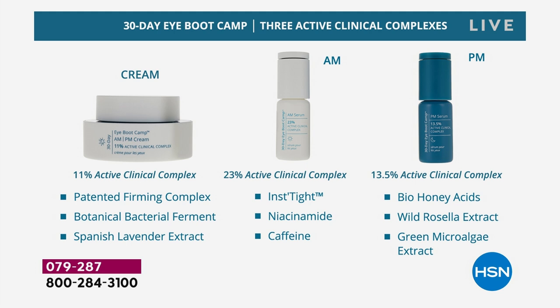The AM serum tightens, lifts, reduces puffiness and dark circles — it has a 23% active clinical complex. That's intense. The night-time serum has bio honey acids. The eye area needs exfoliation more than anywhere on the face. We can use this bio honey acid — it's gentle enough to help renew around the eyes. There's also a wild rosella from a resurrection plant and a green microalgae, all about renewing and restoring.